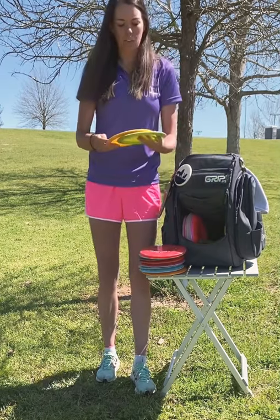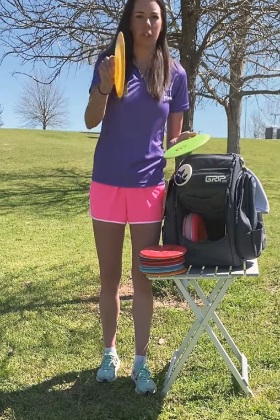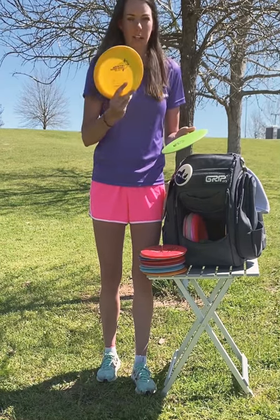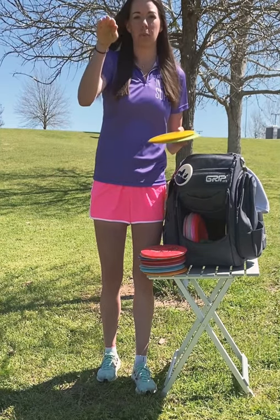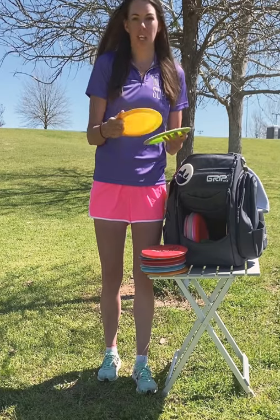Next I have my distance drivers — my Star Wraith given to me by Josh Fortney. Shout out to you, man. It's pretty beat in. He's had it for like four years, but I can rely on this to have a natural flip to flat. Yeah, this thing just keeps going.